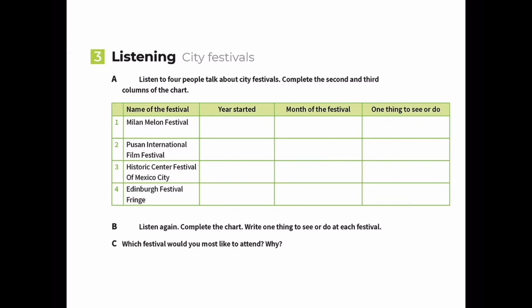For those who listened and took notes, let's go over the answers. Year started for the Milan Melon Festival - note this is Milan in Ohio, USA, famous for melons - it started in 1958. The month of the festival is September.